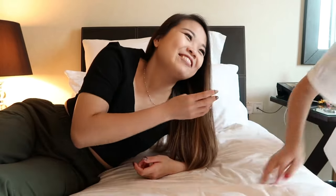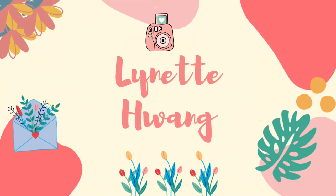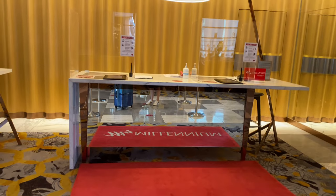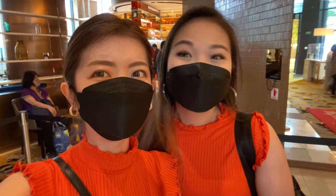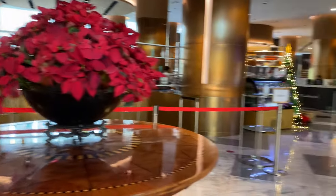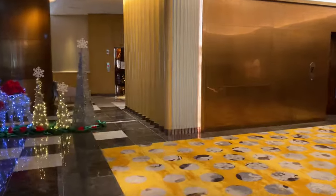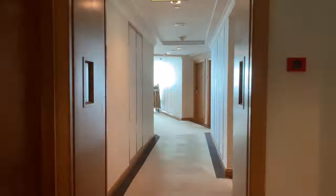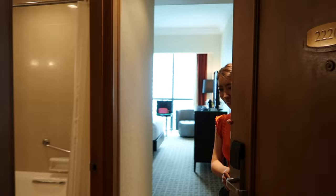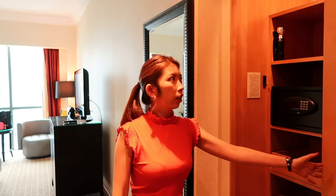Hi, I'm back! Welcome, welcome. We are at Grand Copthorne Waterfront. Okay, so upon coming in, the cupboard is on the right.